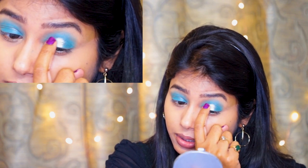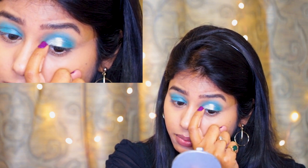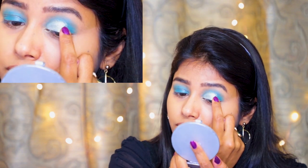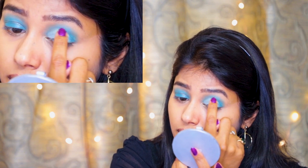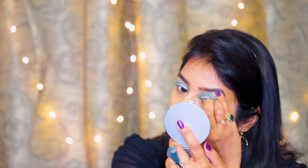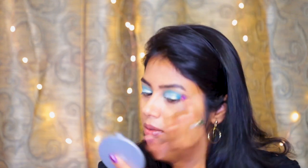You can see me applying the shimmer highlighter with my finger. I'm applying it more like a cut crease, but you can apply it as a full cut crease across the entire lid. See how pretty it looks! I'm then using my little finger to apply the highlighter on the inner corner of my eye, and whatever is left I apply on the brow bones for a subtle highlight.